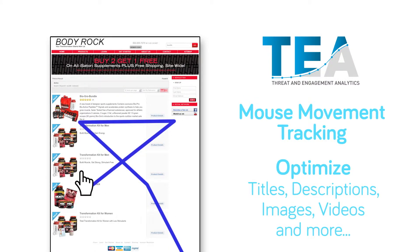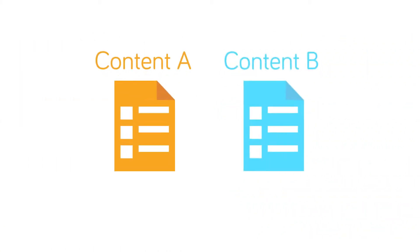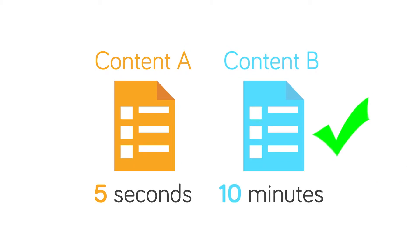Optimize your titles, descriptions, images, videos, and more. Then do A/B testing to make sure your visitors are staying on your website longer.